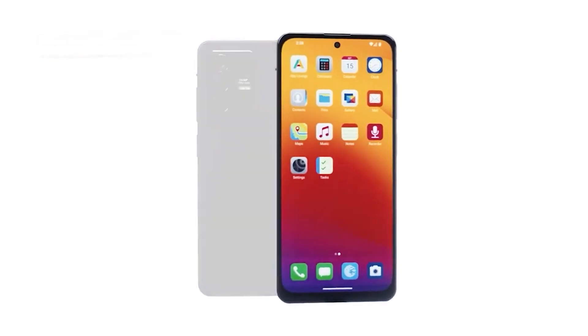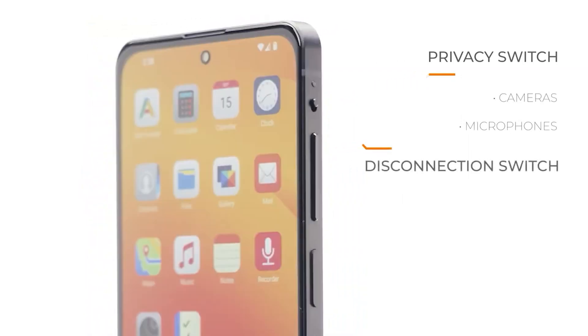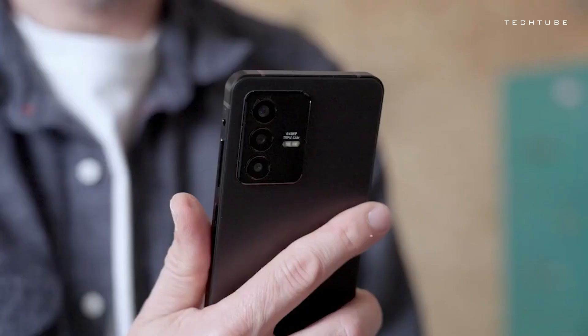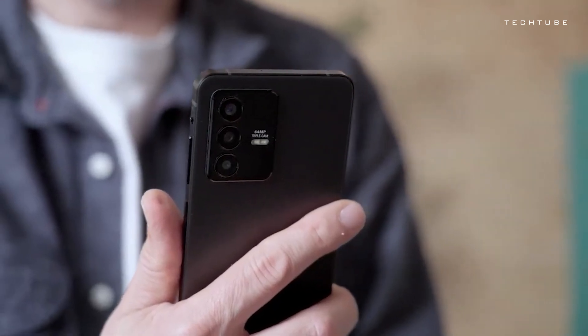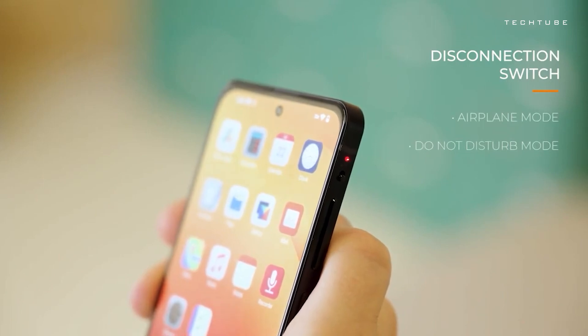The Mirena 2 is your trusty guardian of privacy in smartphone form. With its nifty physical switch, you're in charge of when the cameras and mics are on. Say goodbye to snooping and hello to real privacy. This hybrid marvel marries classic design with cutting-edge tech, making it a phone for everyone. Powered by its OS, it's a Google-free zone, giving you custom apps for messaging and more.